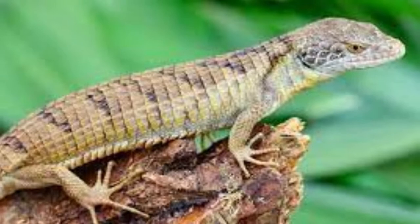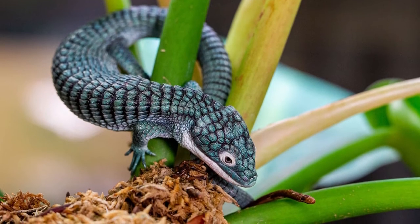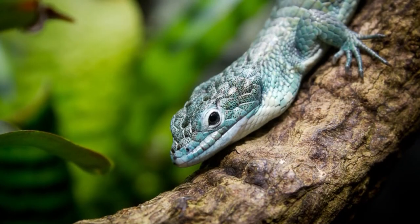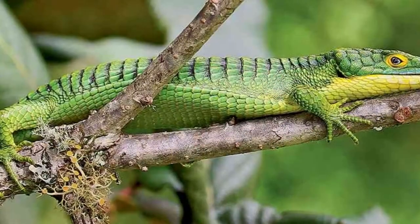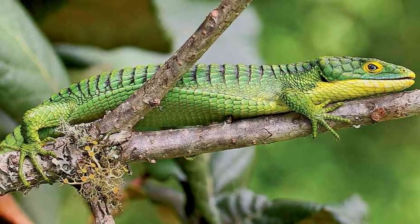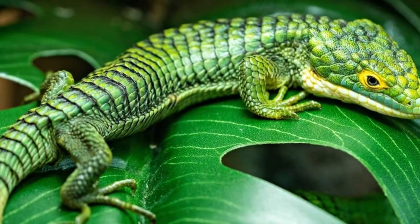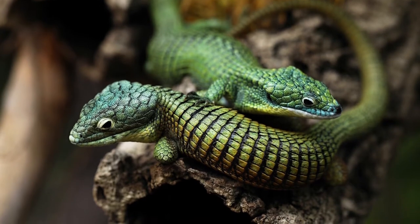The scientific name of the Mexican Alligator Lizard is Abronia graminea. They are members of the Reptilia class, which also includes turtles and snakes. They belong to the Squamata order, the Anguidae family, and the Abronia genus. There are 67 species of Alligator Lizards in the world, eight of which live in North America.